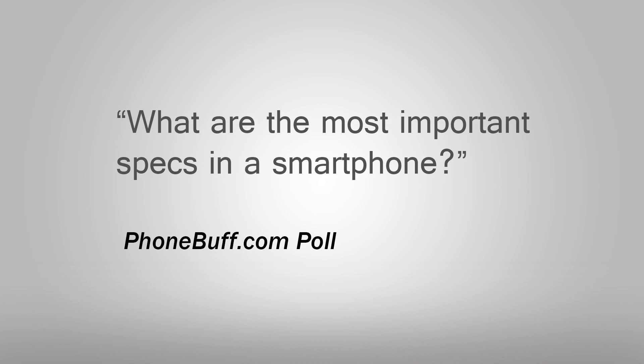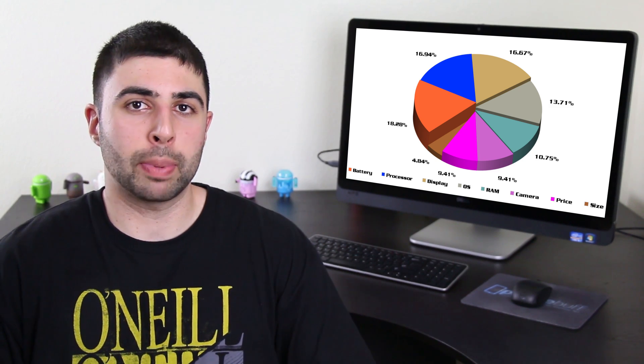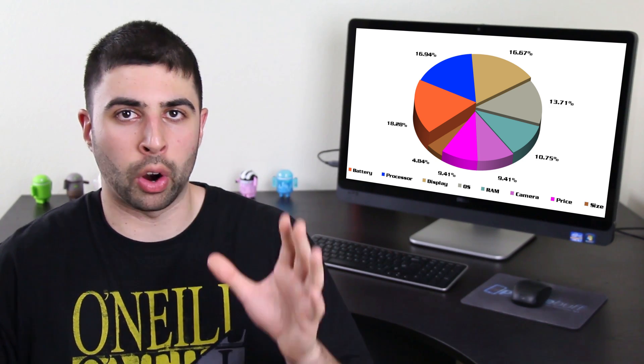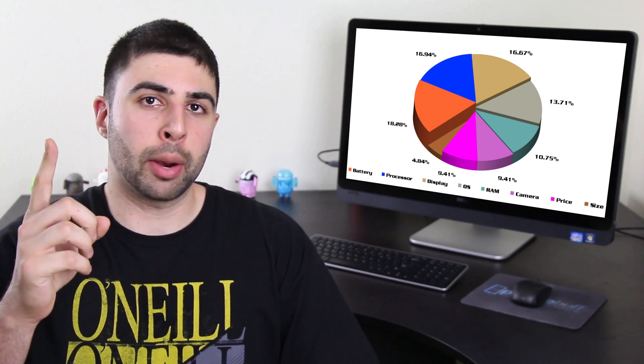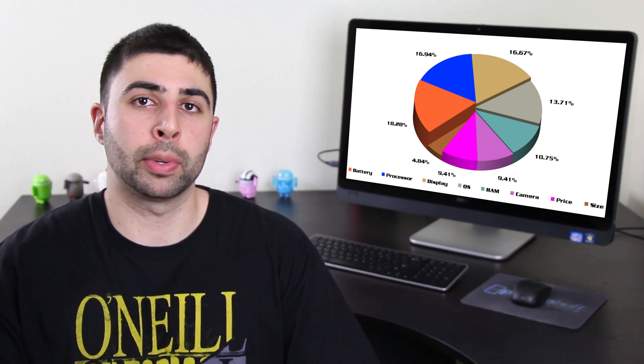I asked you via phonebuff.com's weekly poll: what are the most important specs on a smartphone? I let you guys vote for up to three things, and the top three specs you guys voted for as the most important are, in order: the battery at number one, the processor at number two, and finally the display at number three.